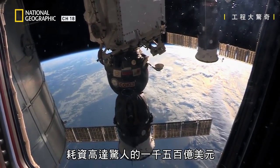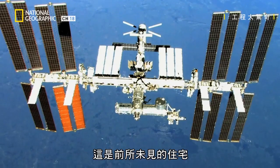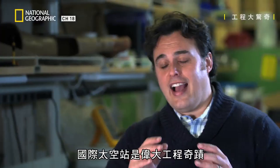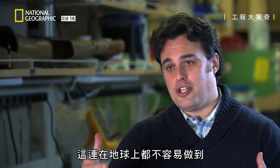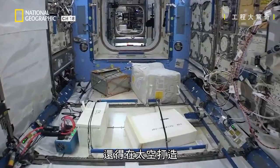Costing up to an astonishing $150 billion, this is an unprecedented home. The ISS is an extraordinary feat of engineering because not only do you have to make this big environment that people can live in, which is non-trivial to do on Earth, you have to do it in space.